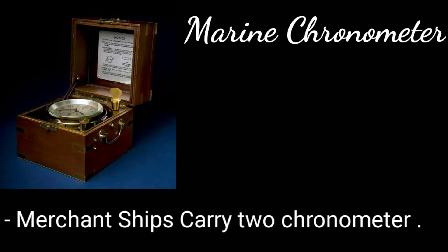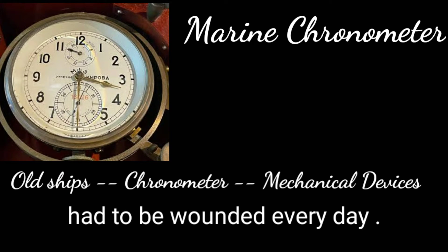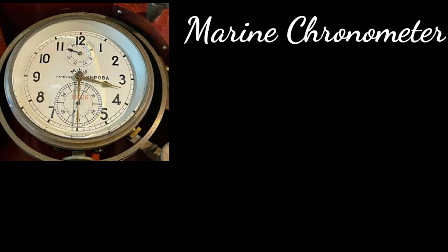In old ships, chronometers were mechanical devices that had to be wound every day — a heavy and repetitive task. Now, quartz crystal chronometers have replaced the mechanical ones.